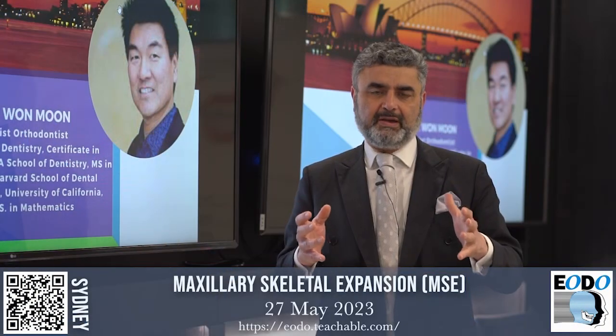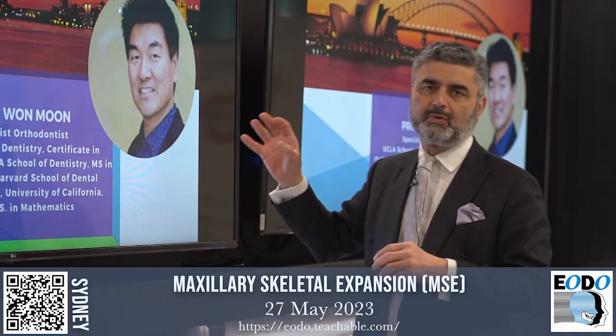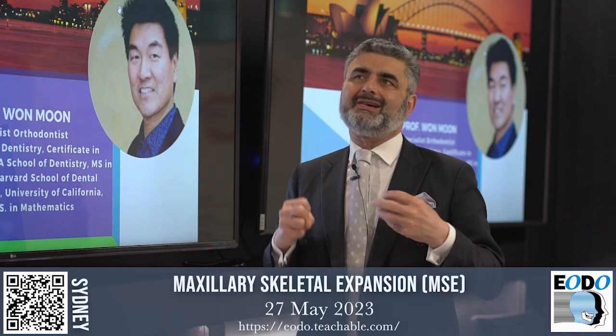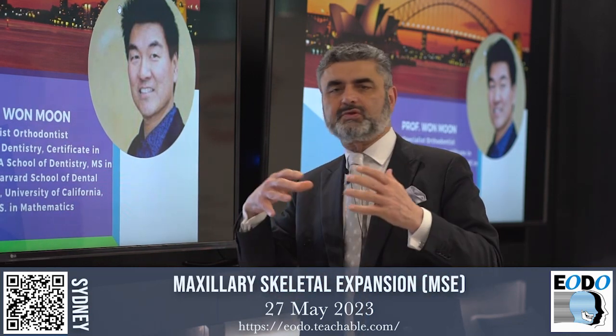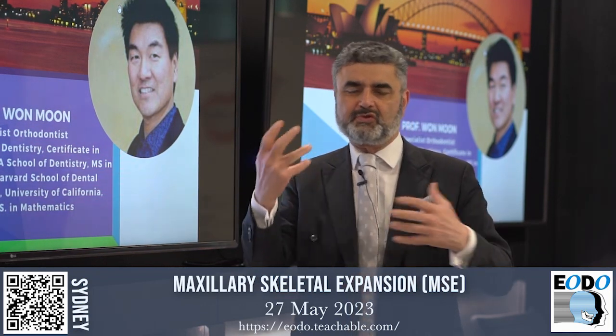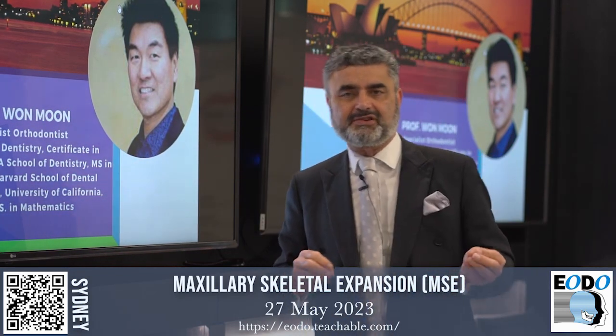Hi, Dr. Derek Mahoney here. I'm very pleased to announce that we are finally bringing One Moon live to Australia. We tried this twice and every time we had his tickets booked and the course was sold out, COVID stopped the travel. So we did some Zoom lecturing and that was great, but nothing beats watching this speaker live in action.